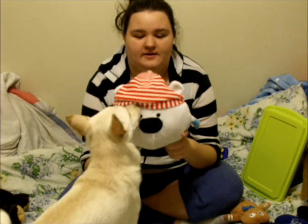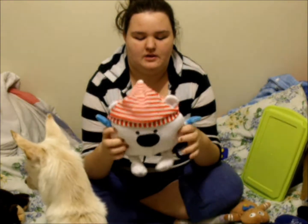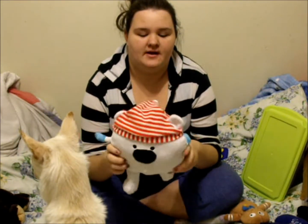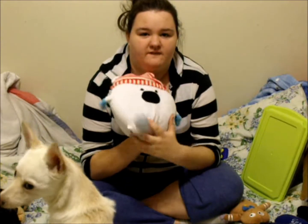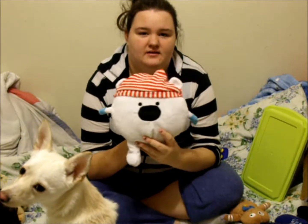I also got her this polar bear pillow. I got her a cat pillow for Halloween and thought she could use a polar bear pillow around her bed in the winter.